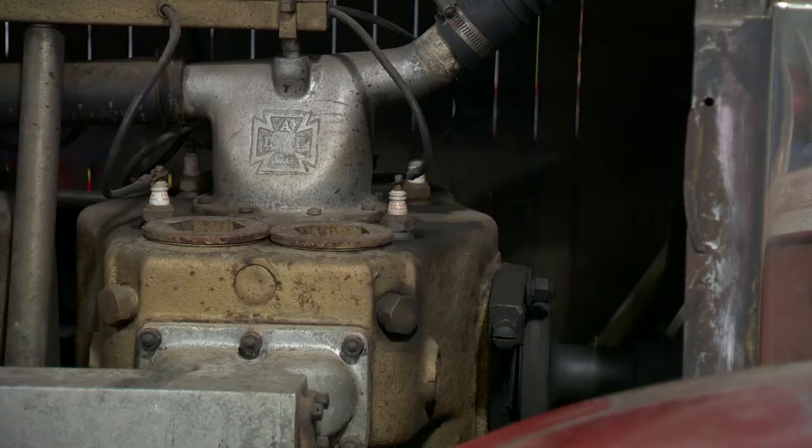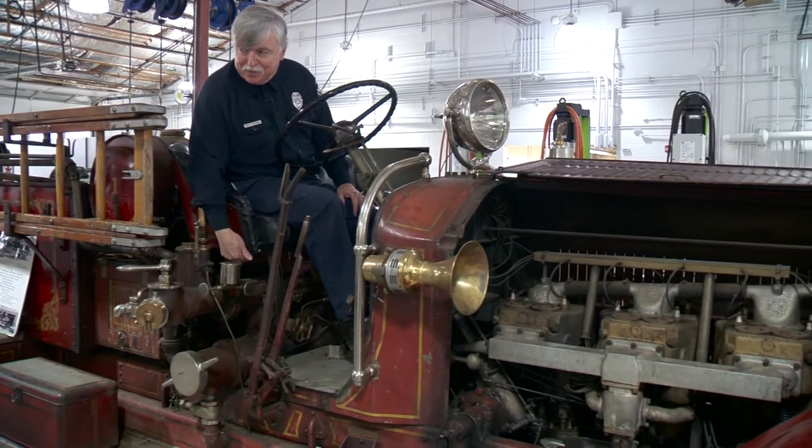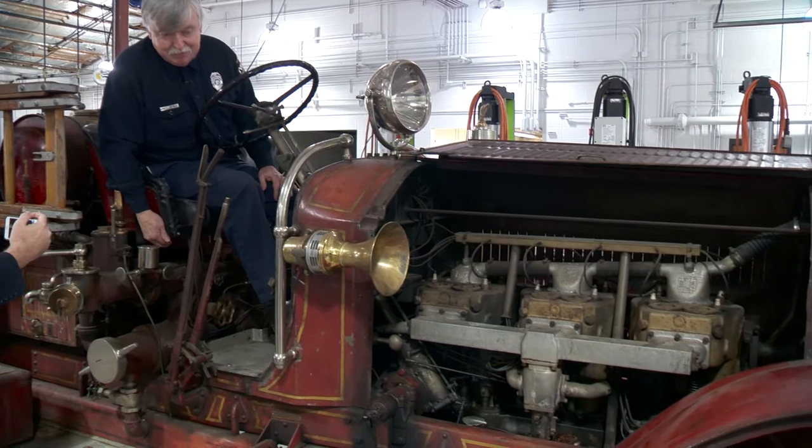And now, more than 90 years later, TVFR is donating the engine back to the city that first bought it.